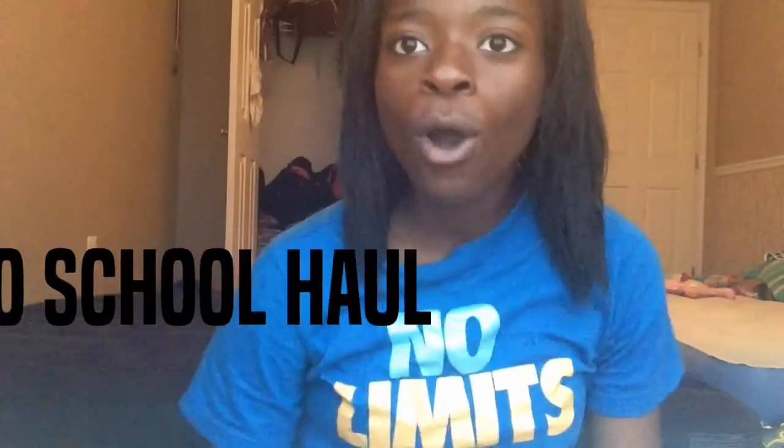Hey guys, today we're going to be doing a back to school haul. The main store I shop at is Rainbow — you know, Rainbow is the best. So yeah, let's get into it.